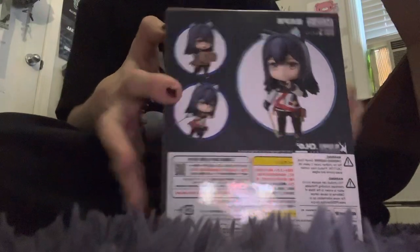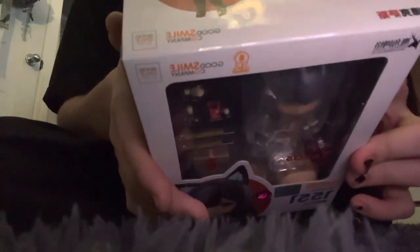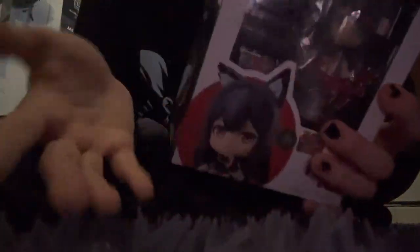All right, last one — hope for the best. We got Texas! I don't know any of these characters. She comes with what looks like lightsabers, a box, and she has cat ears. I don't know where any of these characters are from.